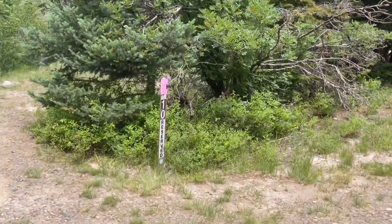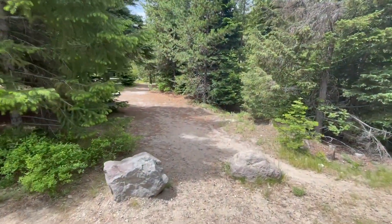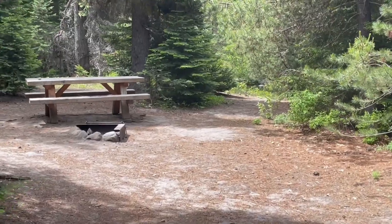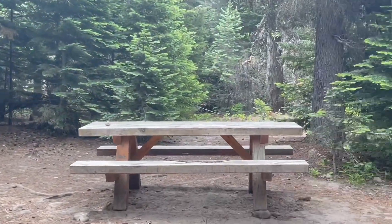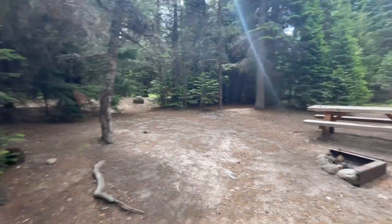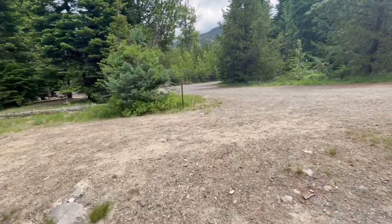That's site 10. It's set way back behind the trees — nice, flat area for a tent. It looks pretty good, not as nice as 9, but very nice.